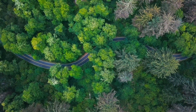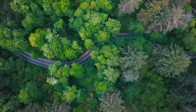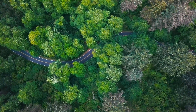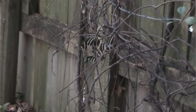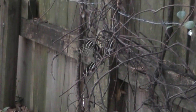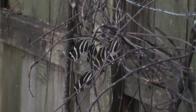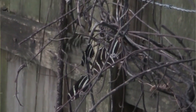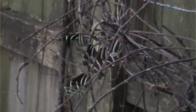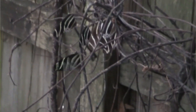Zebra longwings are considered intelligent arthropods because they show the ability to remember food sources they've visited before. These animals also gather in social groups, especially at night when they roost. Like a bat hanging from a cave ceiling, a zebra longwing holds onto a twig — preferring dead branches — folds its wings, and sleeps. They do this in groups that can number a few dozen, and they'll even use certain roosts over multiple generations.